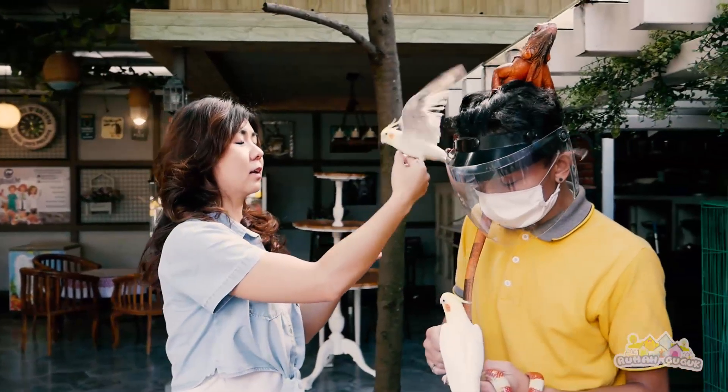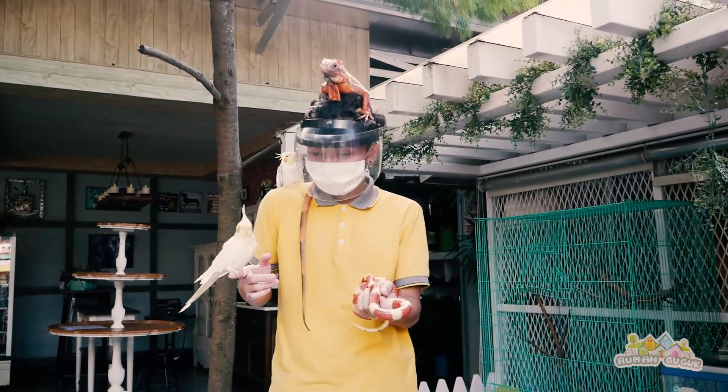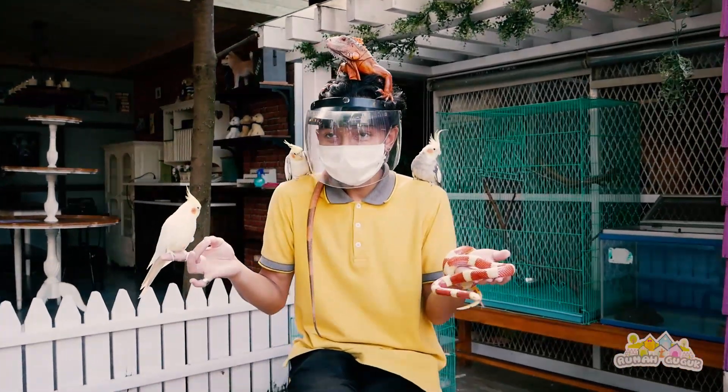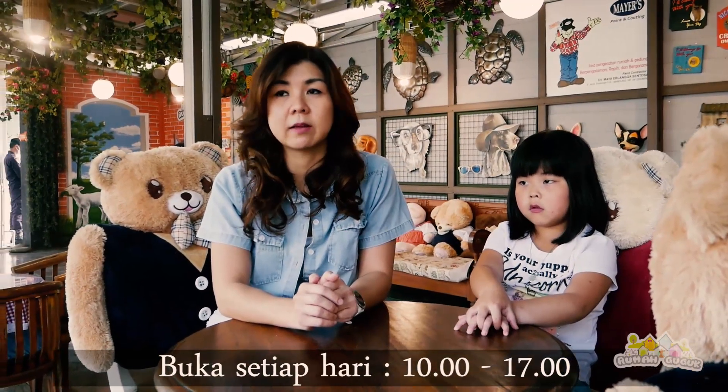Ini adalah contoh foto yang bisa diambil di sini. Dog lovers, kita sudah membahas tentang perbedaan dari taman guguk dan kebunku. Untuk dog lovers yang ingin datang ke sini, silakan datang ke Jalan Padangsari No. 23, Bandung. Kami buka dari Senin sampai Minggu pukul 10.00 pagi sampai 5.00 sore. Kami juga meminta untuk mengikuti protokol kesehatan yang sudah ada. Oke, sekian untuk hari ini, semoga bermanfaat untuk dog lovers. Jangan lupa follow Instagram, Facebook, dan jangan lupa subscribe. Bye!